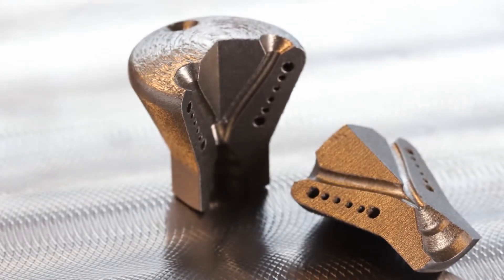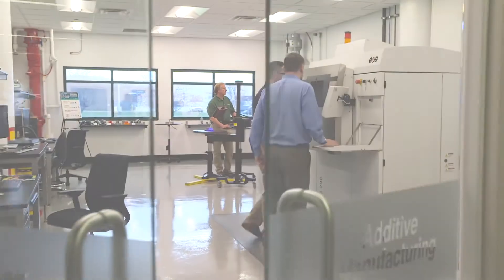Additive manufacturing allows for complex parts that cannot be manufactured by traditional machining. This allows our customers to be very innovative. They can create designs that weren't possible in the past, and this can lead to improvements in efficiency, cost, and performance.